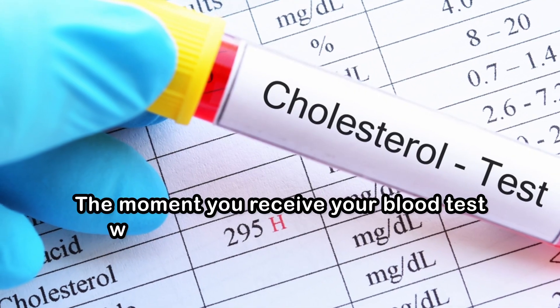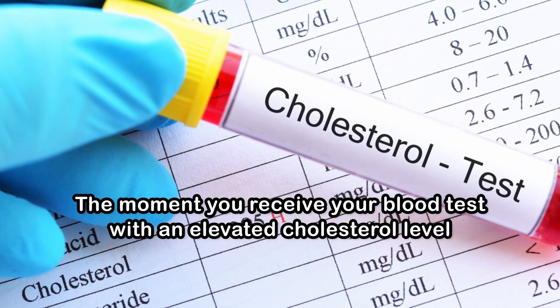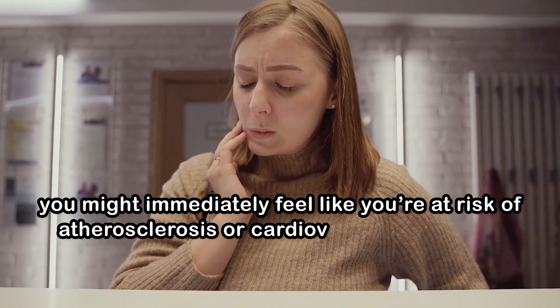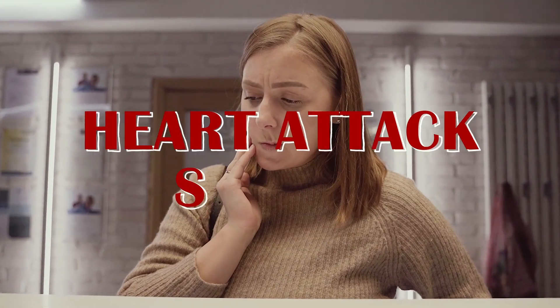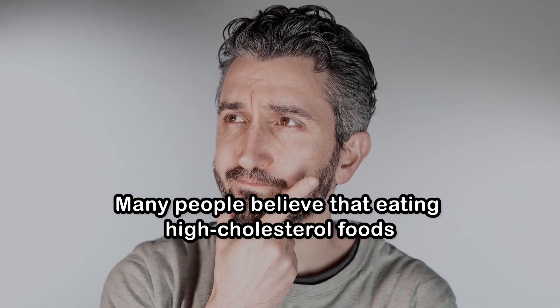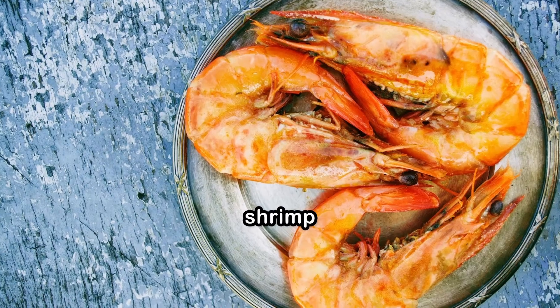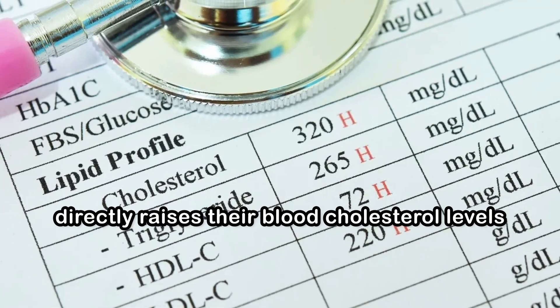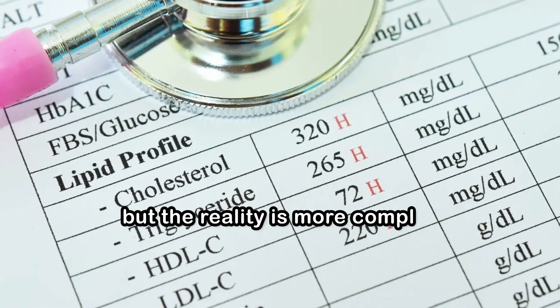The moment you receive your blood test with an elevated cholesterol level, you might immediately feel like you're at risk of atherosclerosis or cardiovascular diseases, like heart attack or stroke. Many people believe that eating high cholesterol foods, such as eggs, shrimp, and full-fat yogurt, directly raises their blood cholesterol levels, but the reality is more complex.